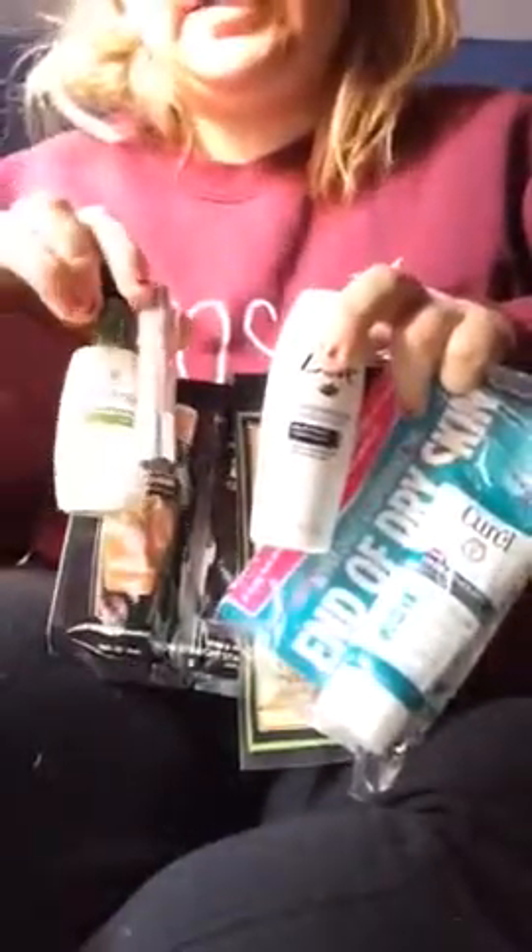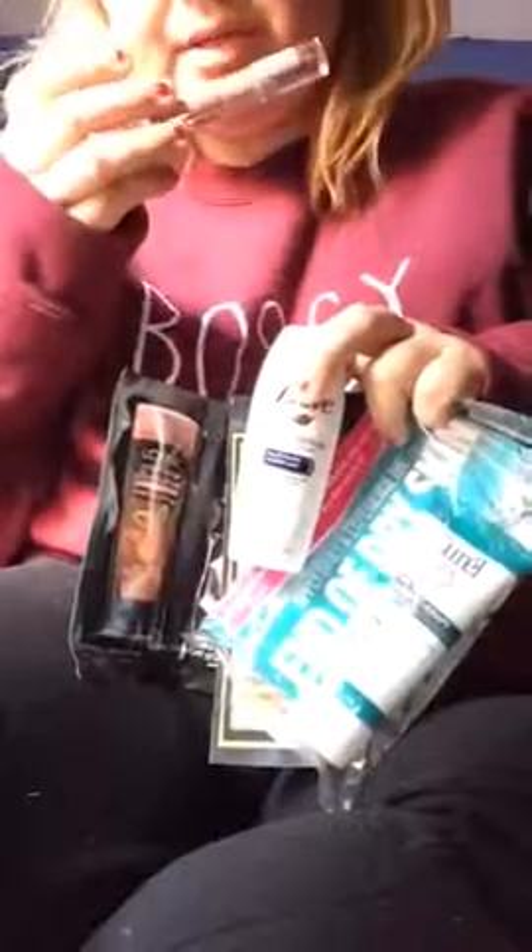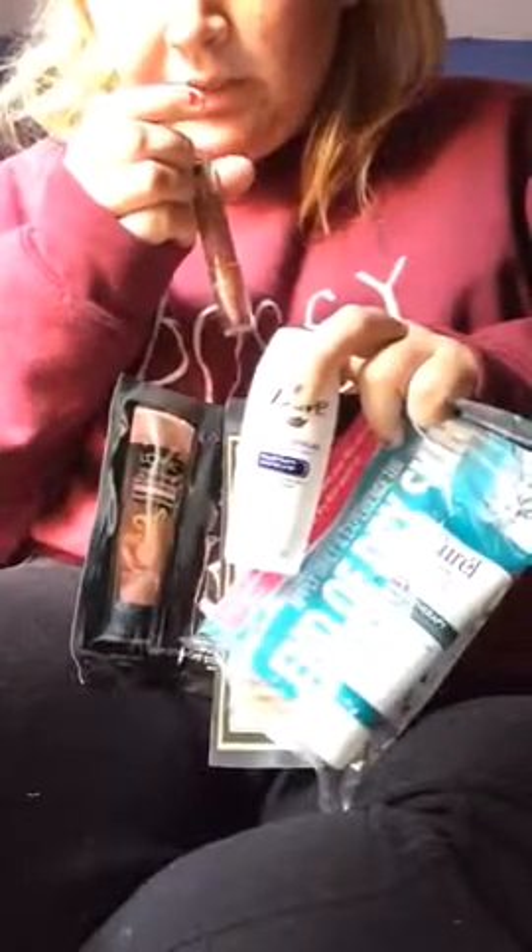Counting everything up: one, two, three, four, five — and that lipstick too — six products. I'm excited to try all of it. I'll do a separate video on the lipstick since I don't have makeup on right now. It's a Neutrogena color stick, supposed to be really smooth, in the color Almond Nude. For my skin tone — I'm fairly pale — I'm not sure how it'll look.